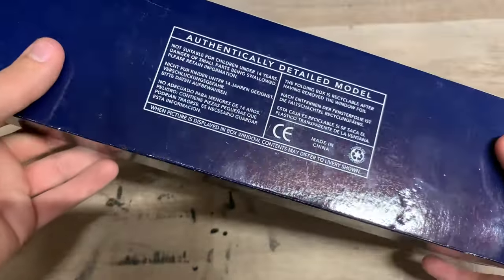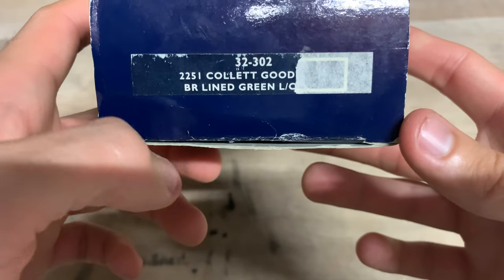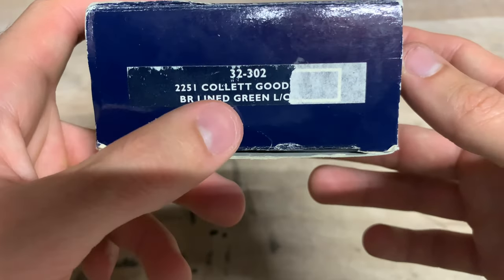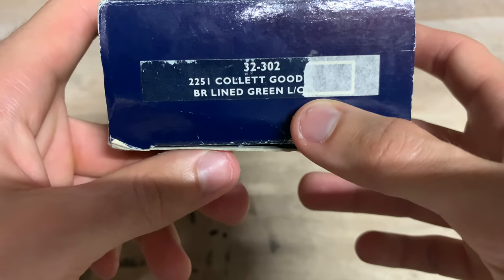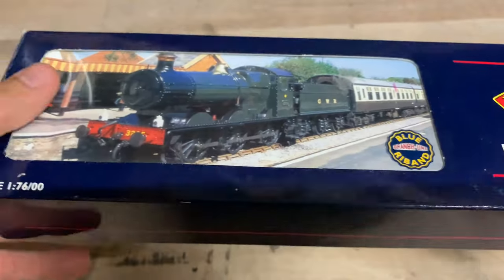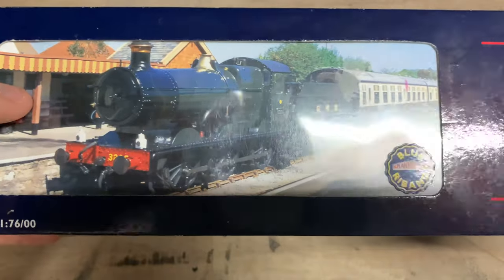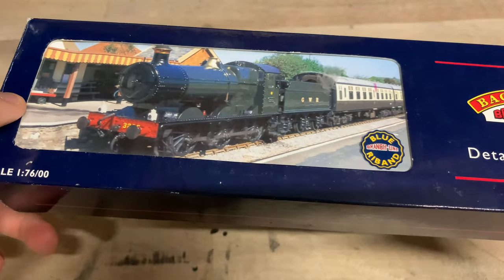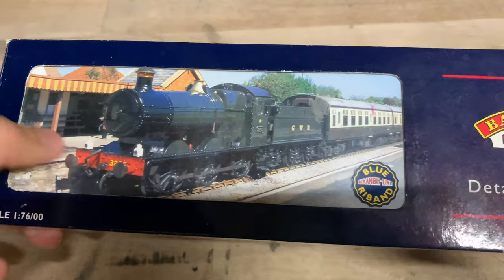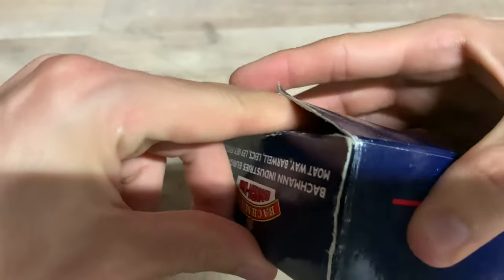There's not much else interesting on the box apart from the photo on the front. On the end of the box, we've got the model code 32-302, the 2251 Collett Goods class. This particular one is BR lined green — I think LC stands for late crest. So basically probably the last livery these were carried in. They did carry GWR green, then BR Black later on, and then even later at the very end of their life, they got painted into BR lined green with the late crest. Plenty of liveries available if you want one. But anyway, let's open the box and have a look at this particular one.